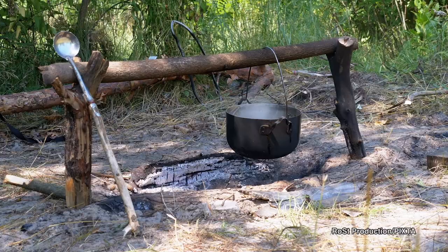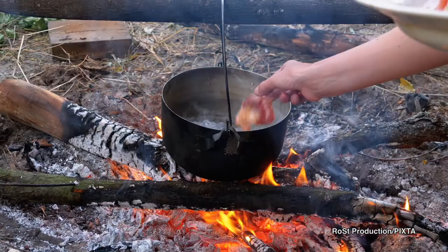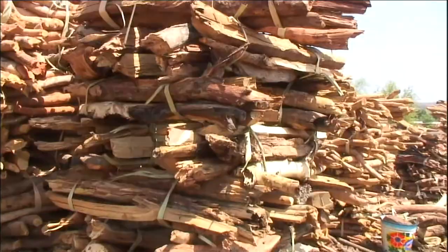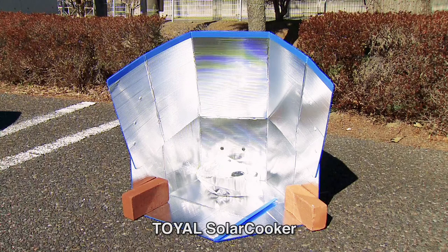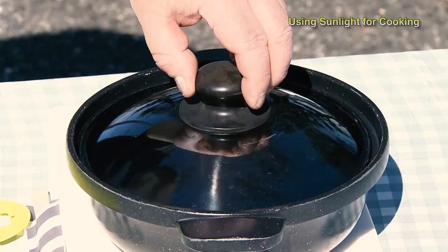With no access to electricity or gas, around a third of the world's population still relies on firewood. This demand also drives deforestation, which in turn contributes to climate change. One potential solution comes in the form of fuel-free solar cookers. Aluminum panels reflect and focus the sun's rays, generating enough energy to cook — a pot of rice can be ready in around 90 minutes.